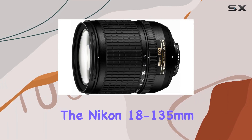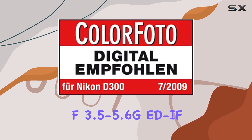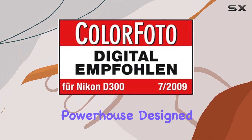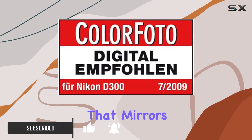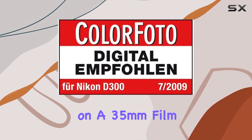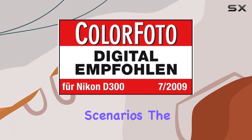Today, we're diving into the Nikon 18-135mm f/3.5-5.6G ED AF-S DX Zoom Nikkor Lens, a versatile powerhouse designed exclusively for Nikon's DX format digital SLR cameras. With a focal length range that mirrors a 28-200mm lens on a 35mm film SLR, this lens proves to be a go-to choice for a myriad of shooting scenarios.